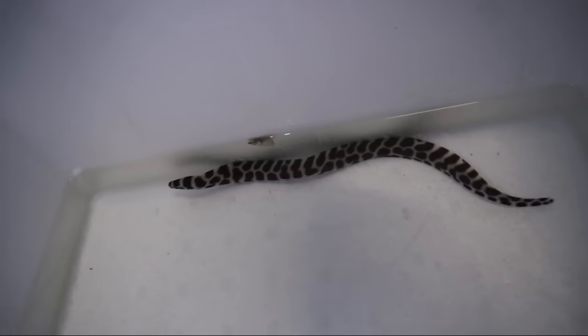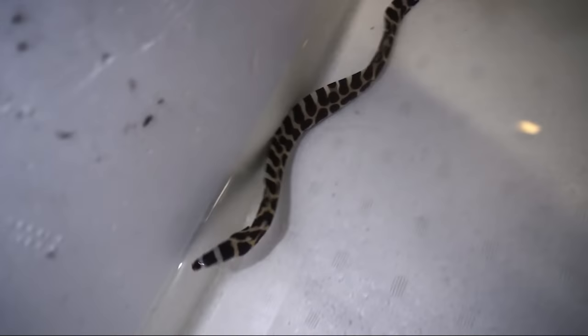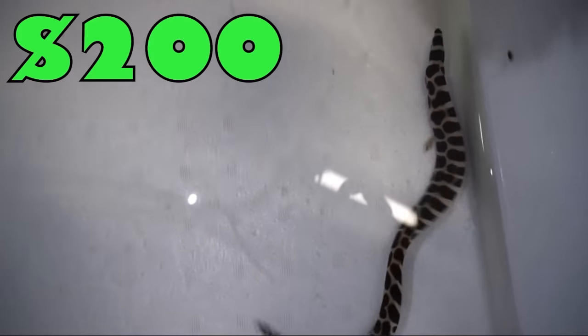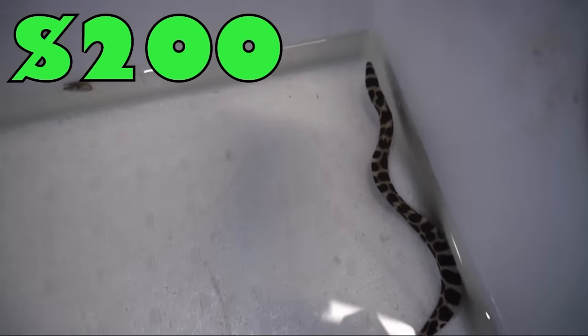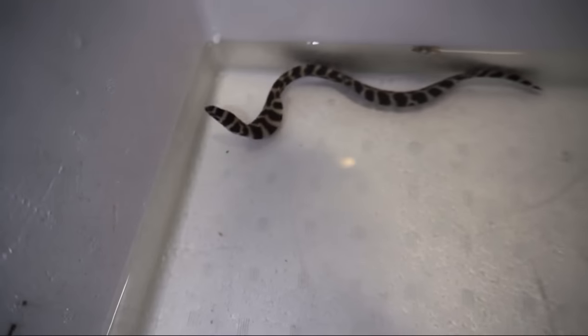My all-time favorite, top of my eel list, is the teslata eel. He is an absolute beast — my favorite eel. They grow so fast. I got him when he was super small and now he is getting very big. He eats like a champ, acts like a champ, he's super aggressive and holds his own in that predatory tank with the big emperor snapper.